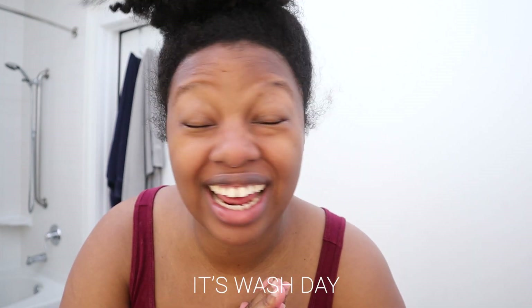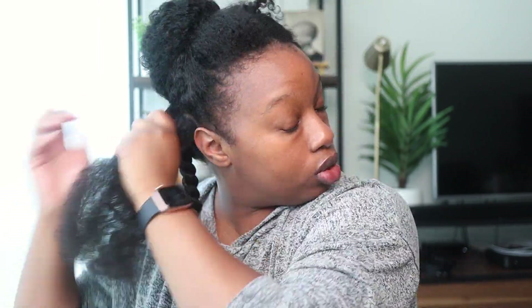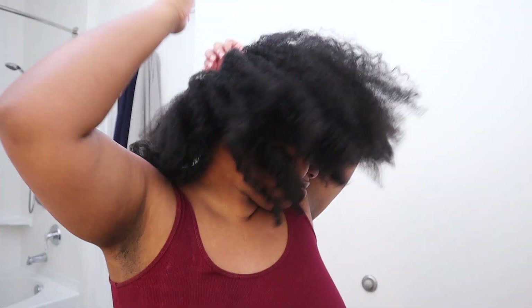Good morning, it's wash day! This is me early in the morning doing my hair before work — it's going to be voiceover Sable for most of this. I'm starting off with stretched out hair. The funny thing is, last night I attempted to wash my hair, did my clay mask and everything, but it turned 10 PM so I didn't finish. I put my hair in some twists, went to bed, then stretched my hair out and brushed it into a bun.